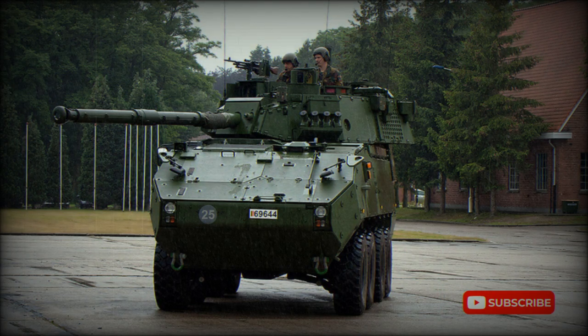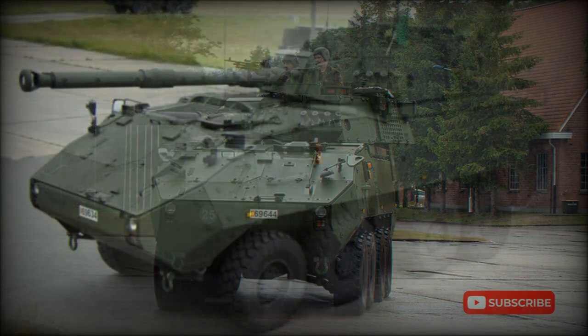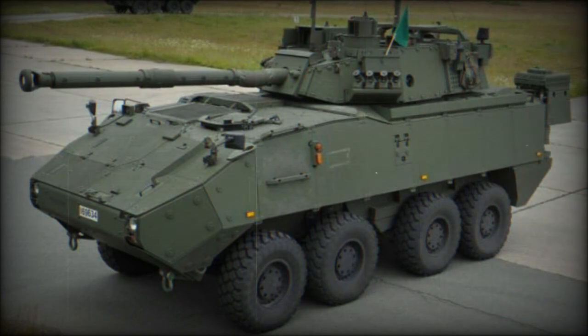In 2006, the Belgian Army ordered a number of Swiss Mowag Piranha IIIC 8x8 armored personnel carriers and a host of their variants to meet their armored infantry vehicle requirement. A total of 242 vehicles, including variants, were ordered.